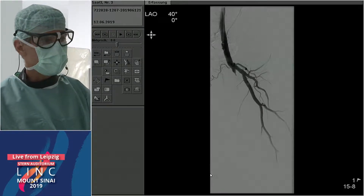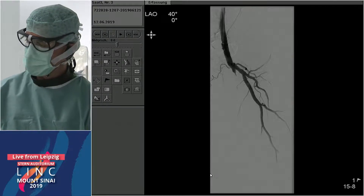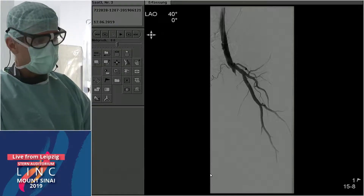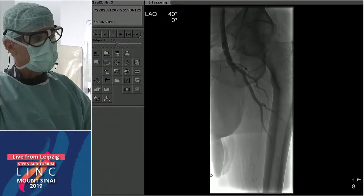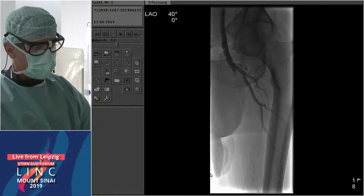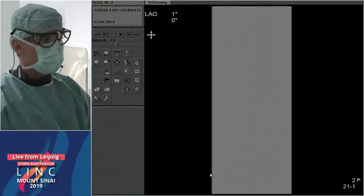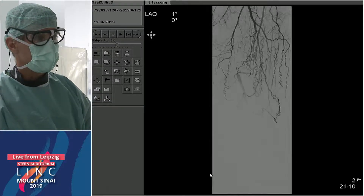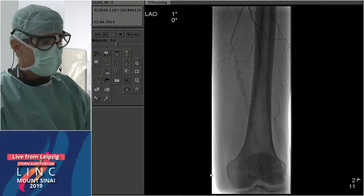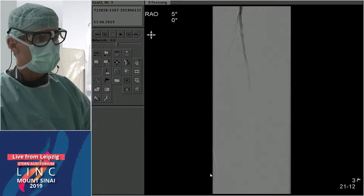Here, once again, the SFA occlusion. He has received treatment already — the bypass is actually occluded; it was a very small vein. Endo has been the second treatment, and here now endo will be the primary treatment. You can see it is relatively calcified, and distally even more calcified. The outflow is actually very bad. We don't think we will do both in one session.